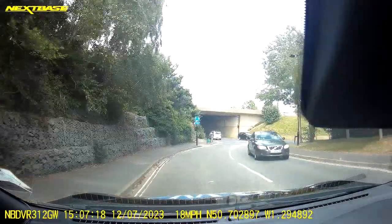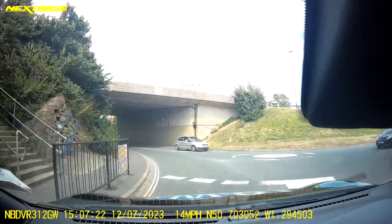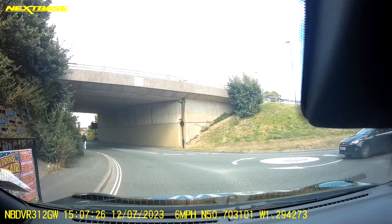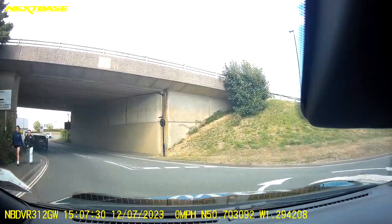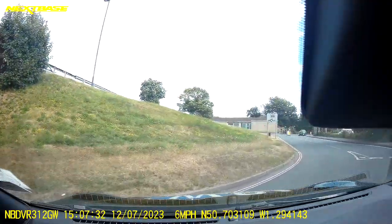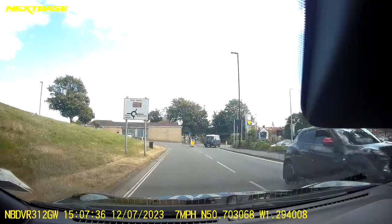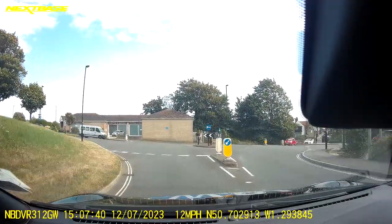As we approach the roundabout I'm looking through to my right hand side — it's a bit of an awkward turn and all cars have arrived at the same time, so I'm just going to let them move. The car on my right is indicating to its left so I'm making the best effort to get around. Now at the next roundabout it's going to be left, so I'm checking my rear view mirror and my left hand mirror, selecting my indicator to go left and scanning through.